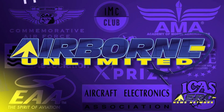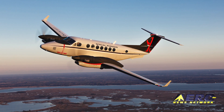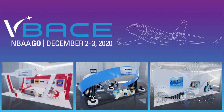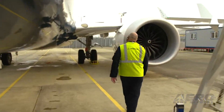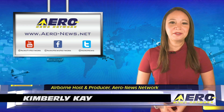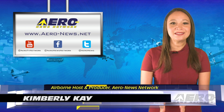Coming up on today's episode of Airborne Unlimited: the FAA-certified Beechcraft King Air 360 and 360 ER; the NBAA BACE becomes V-BACE; and the FAA Administrator completes a Boeing 737 MAX eval flight. Thank you for joining us. I'm Kimberly Kay, your new Airborne host. We have a packed episode today, so let's start with some exciting news.